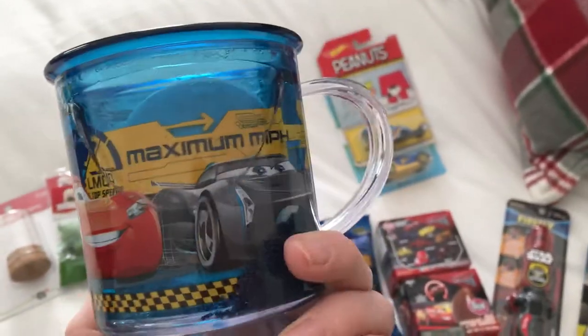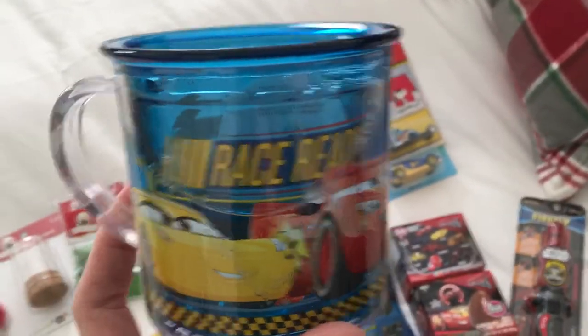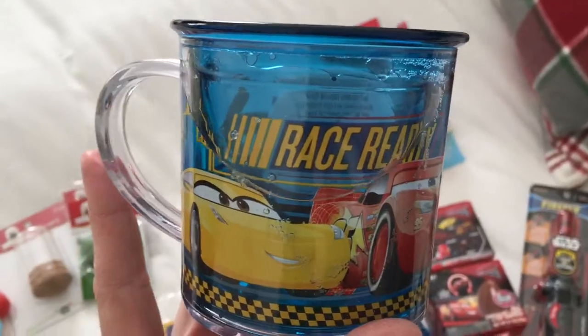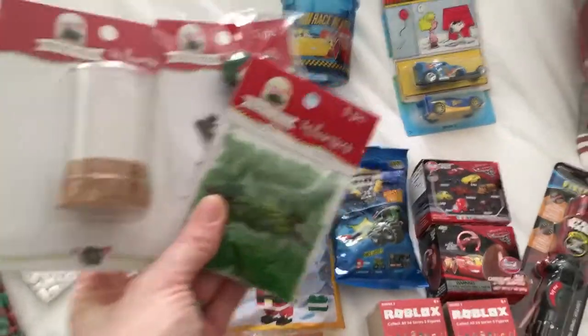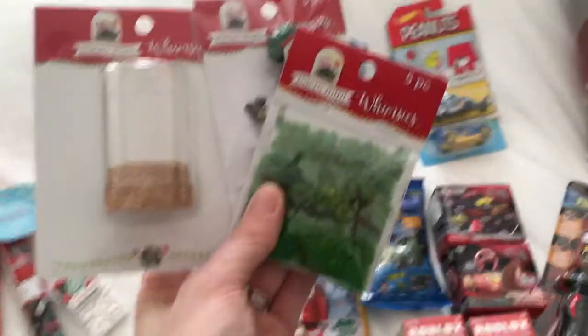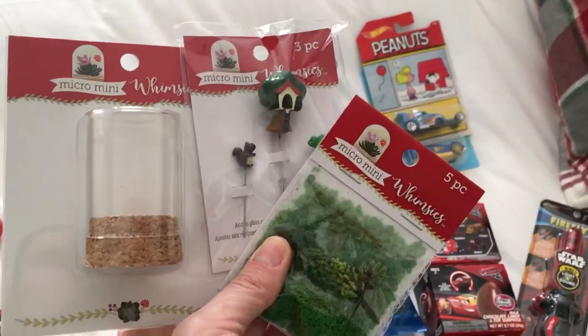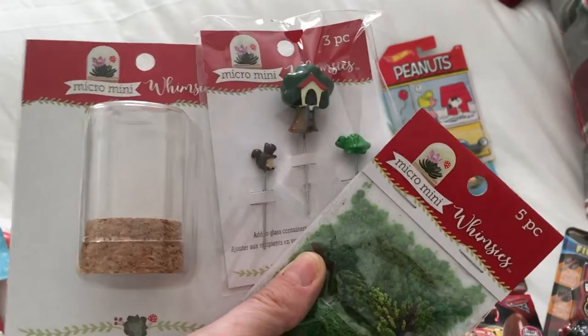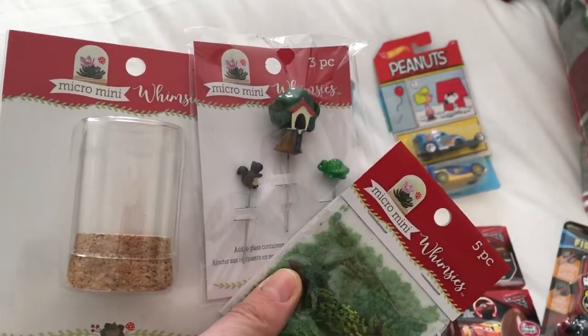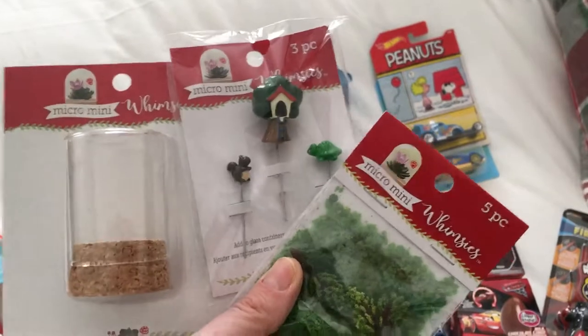This mug I got at the Disney store for 99 cents, so I couldn't beat that deal. I got this probably in October as well because I've been shopping for a while — it kind of helps money-wise to break it up a bit. This was from Michael's and they were half off. It's a little treehouse — I thought it was so adorable.